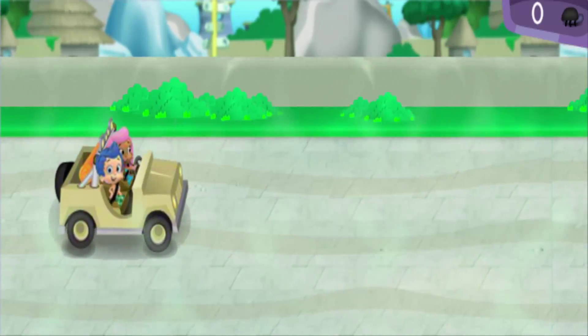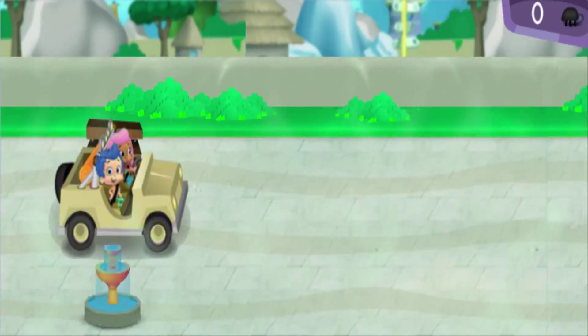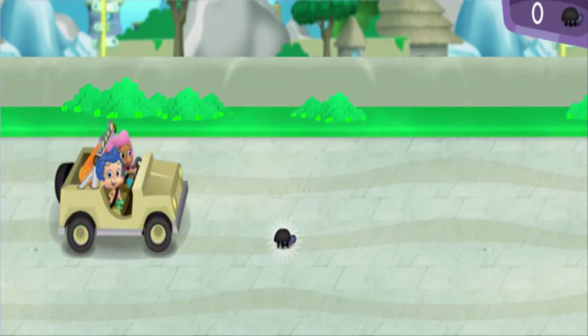Last stop: the savannah habitat. Let's go! Watch out for park benches and water fountains, and steer over to the bugs to collect them.